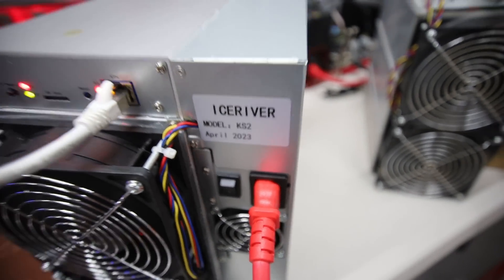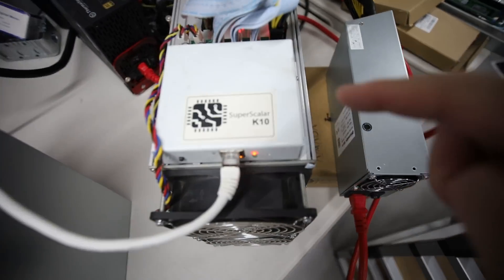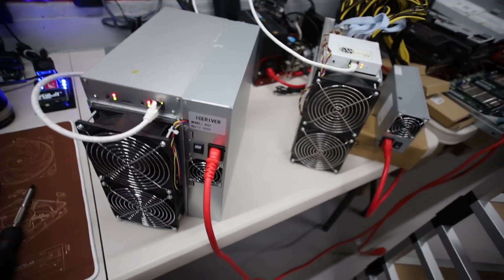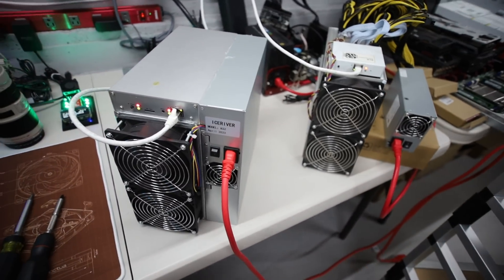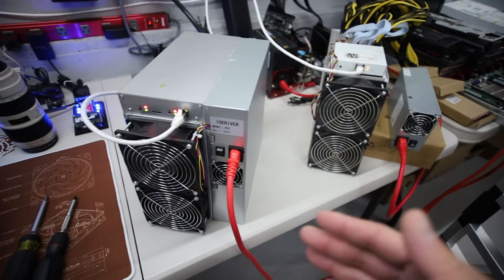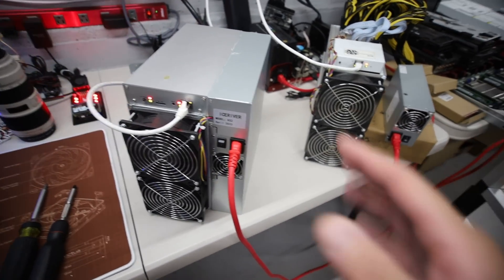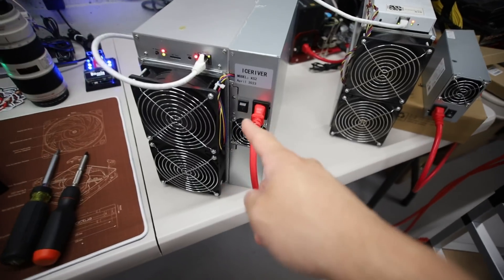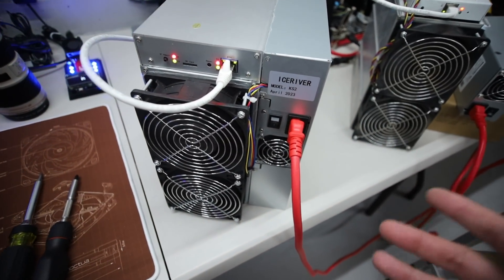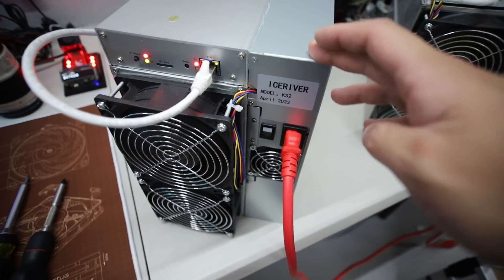In this video, I want to do an overview of the Ice River KS2 and also the Superscalar K10 — two miners I just received over the past week. There's been a lot of talk and a lot of controversy, so I just wanted to give you guys my thoughts and overview of these two miners. This is not to validate whether this is real or not — I'm going to do further testing in other videos this coming week and provide more evidence.